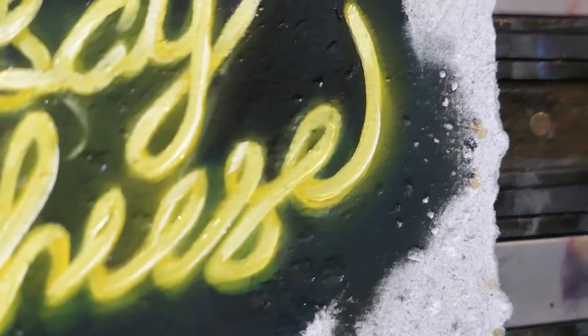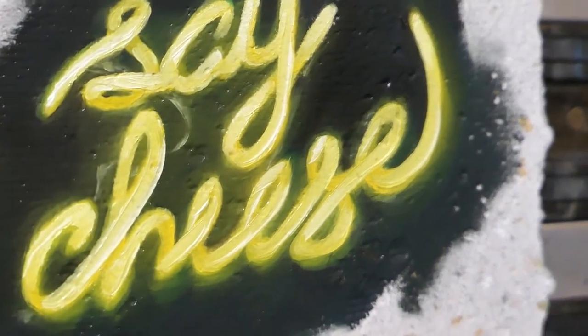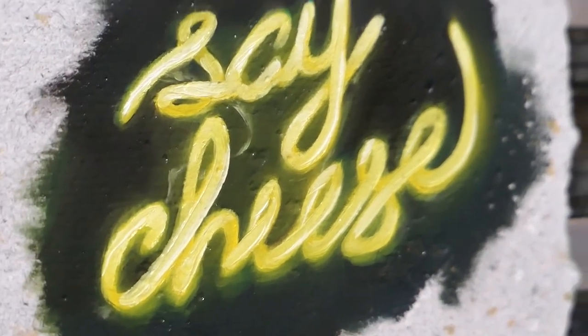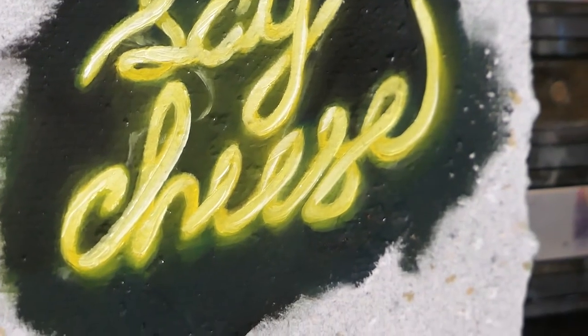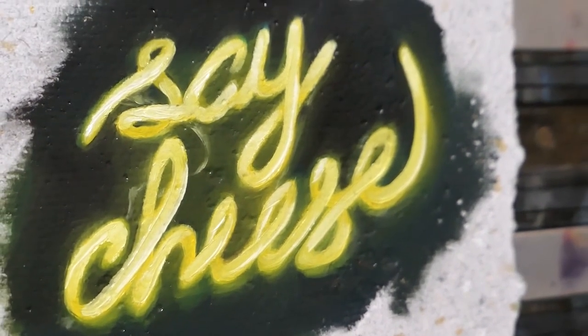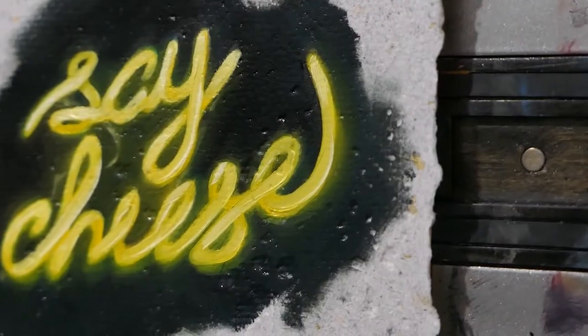Kind of reminds me of a long loop of spaghetti. That's not too weird to say. It's a piece. It responded to the prompt. It fulfilled its basic needs, so I guess that's as much as I can ask for.